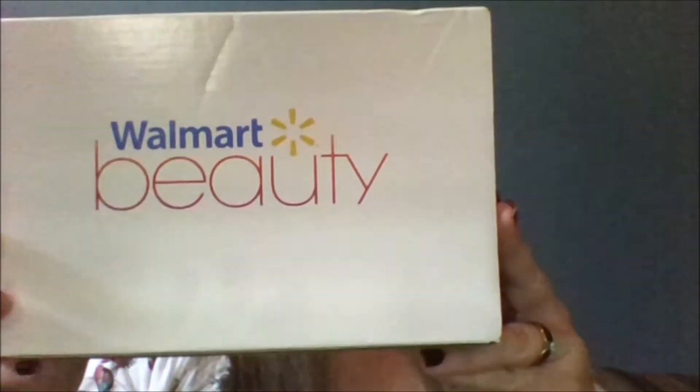It's Ashley, and I'm here today to open up the Walmart beauty box. For those who don't know, Walmart just started a beauty box. All the samples are free — the only thing you're paying for is shipping. You get one for fall, one for winter, one for spring, and one for summer, for five dollars.